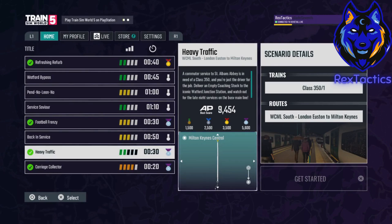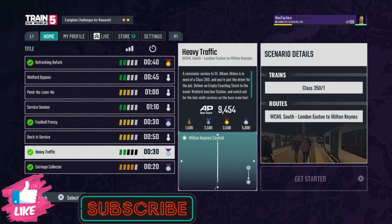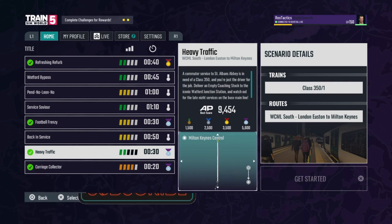Hello everyone, my name is Rex and welcome back to the channel and to another Transmo 5 bonus video. Today we're on the West Coast Main Line South to try out the heavy traffic scenario which involves the Class 350. If you do enjoy today's video, please leave a like and hit subscribe and click the notifications bell so that you never miss a video, and feel free to comment down below your favourite Transmo route. Now, let's get into the video.